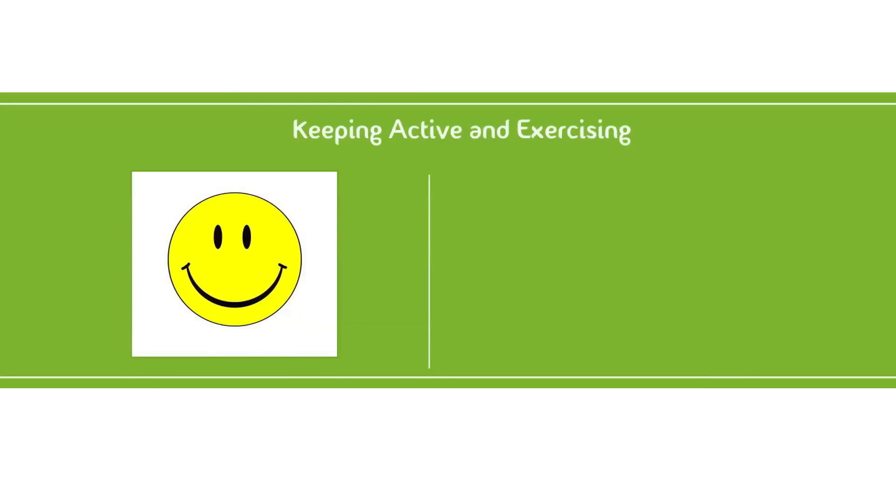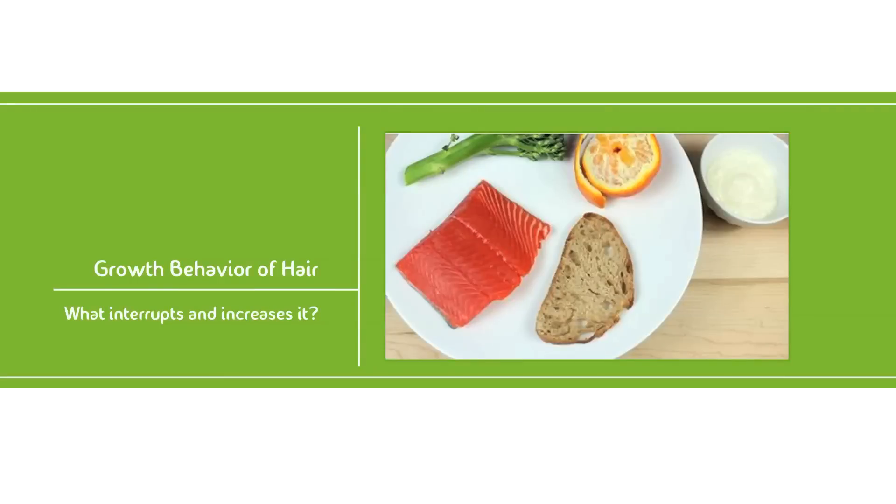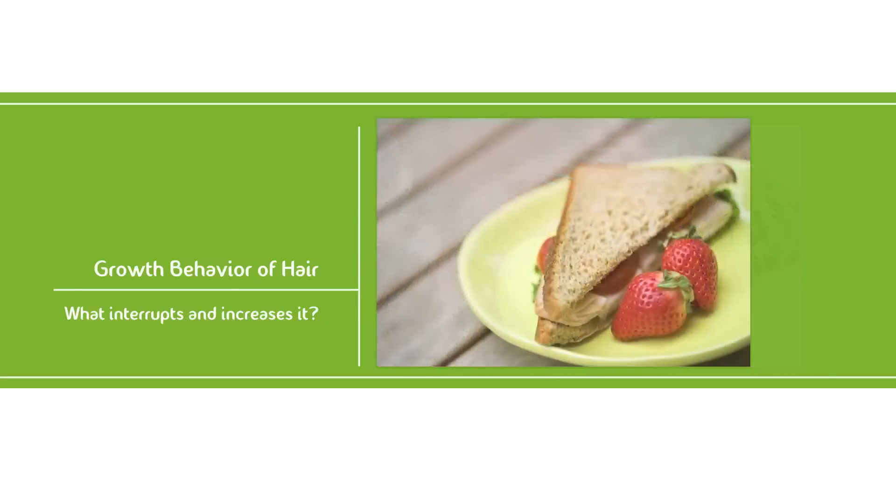Staying active and eating right go hand in hand. Exercising speeds up the delivery of nutrients to your hair, but eating the right things makes sure you're delivering the best and most beneficial nutrients. The best type of foods for optimal hair health and growth are proteins, fruits, and vegetables. A bit of advice: the more raw your foods are, the better. When it comes to fruits and vegetables, the less cooked they are, the more nutrition they'll keep.